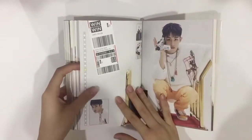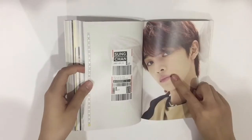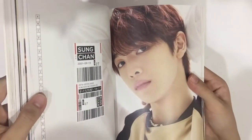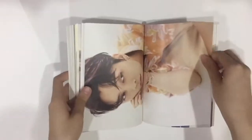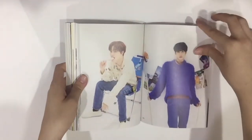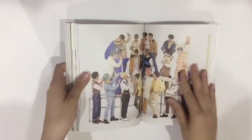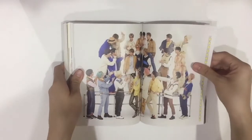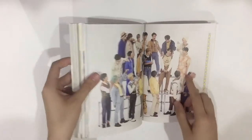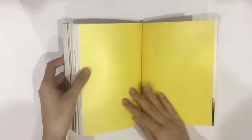Then we got Johnny, Chenle, Ten, and then OT23 — they're all pointing at Shotaro, so cute! And then Sungchan — they're adorable, I love them, they're freaking adorable!